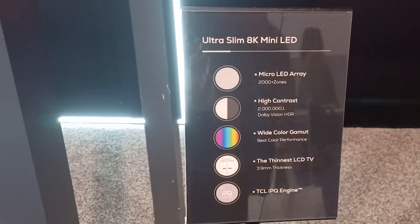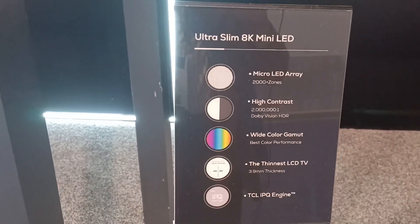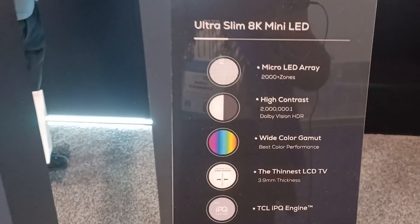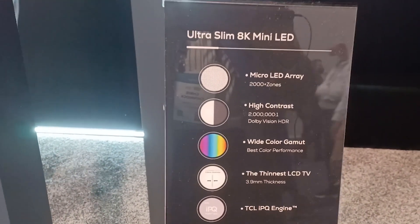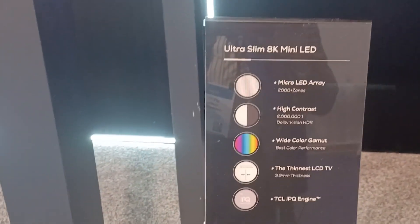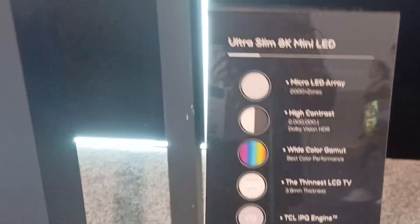TCL was one of the pioneers — I'd say the pioneer — in developing mini LED backlights for TVs. As you can see by the data here, it's got over 2,000 zones. It has over tens of thousands of LEDs, 2,000,000 contrast, and the important thing is this 3.9mm thickness.